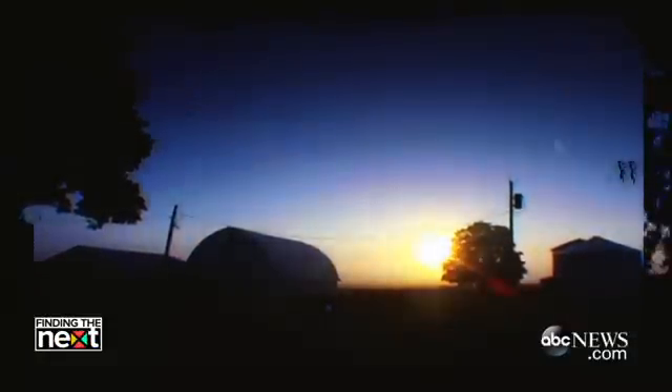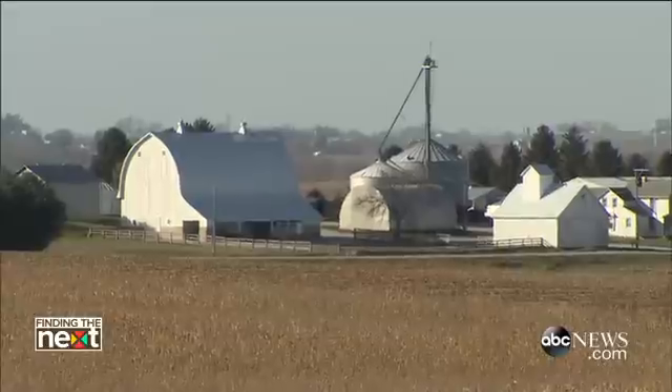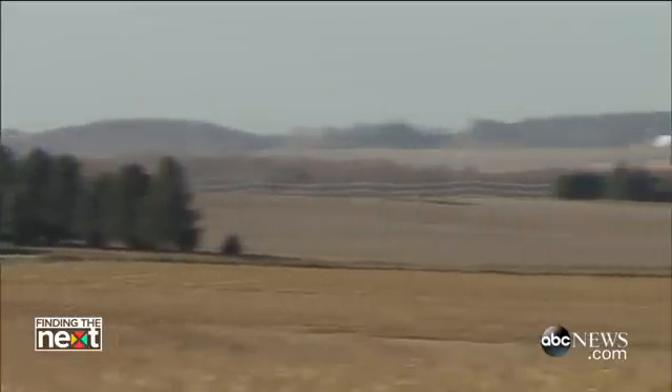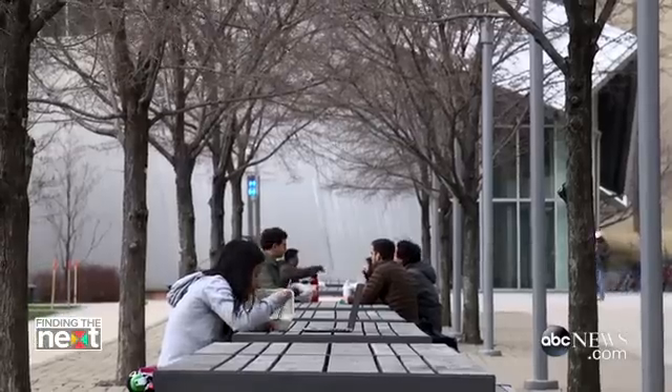When people imagine a farm, they imagine a kind of bucolic landscape, an idyllic place, which I love. I grew up in a place sort of like that. But I think there's a tension between that vision of a happy farm made by your neighbor and feeding 10 million people in a city.